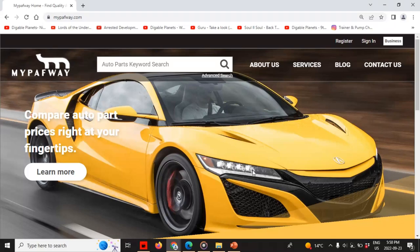Let's get this party started. My name is Michael Lyons, founder, owner, and CEO of a company called MyPathway.com.